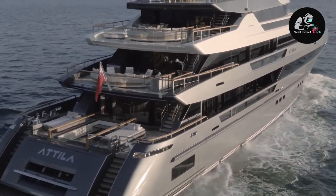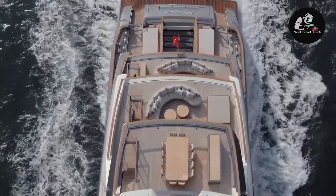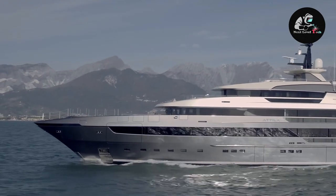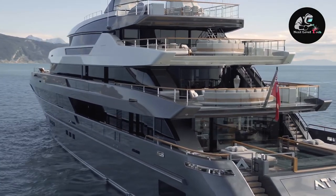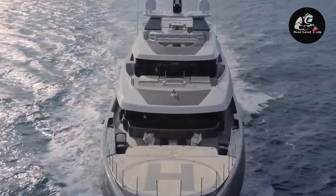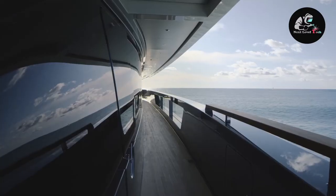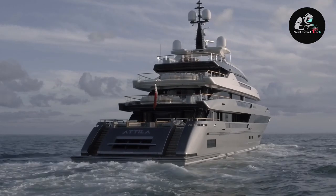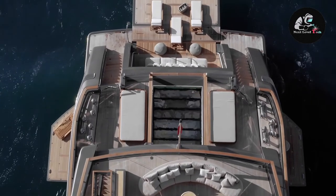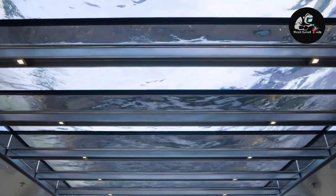The interior includes a private owner's deck, four guest rooms, and a full-beam VIP suite on the main deck. It also includes a climate-controlled wine cellar which can store up to 500 bottles.